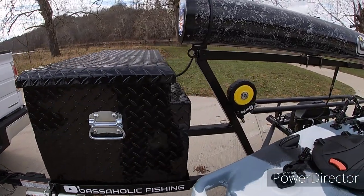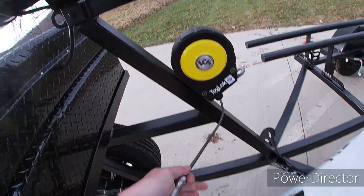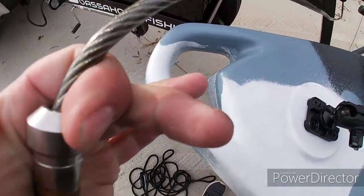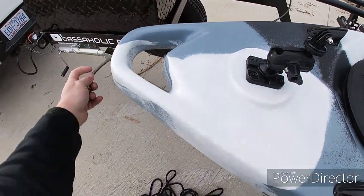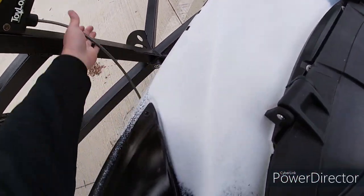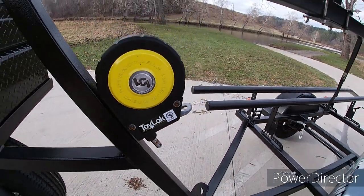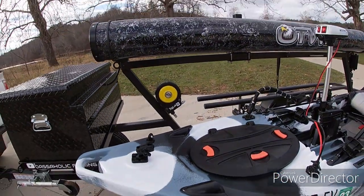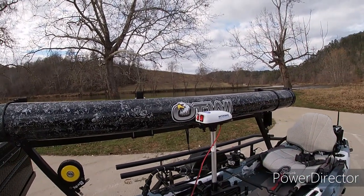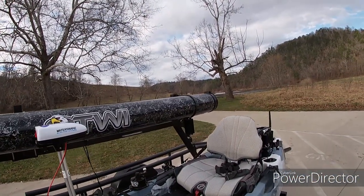Another option we added was the toy lock, so if we go somewhere after a long day of kayaking we can lock all of our kayaks by running this through one of the handles on the kayak. It runs through itself — it's 15 feet long. We also have an eight-foot rod tube, eight inches in diameter, with a lockable cap on the end.